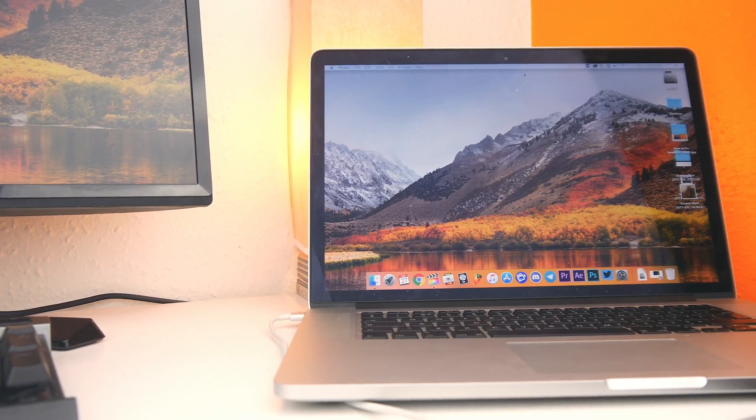Hello everyone, Will here from BubVisuals. Two days ago High Sierra was launched and it is simply incredible. Today we're going to be taking a quick look at the top 5 features in the new OS.